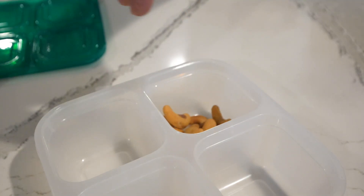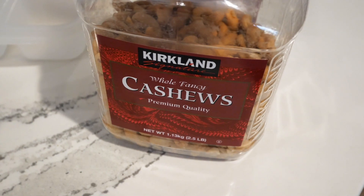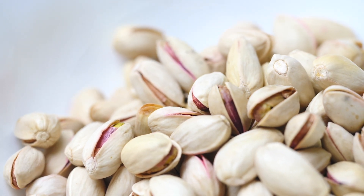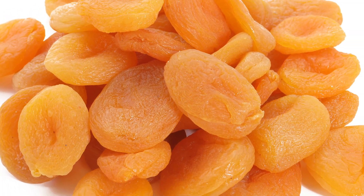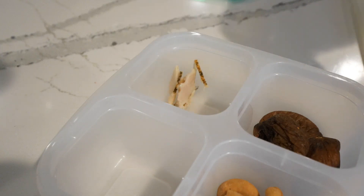The first compartment I put nuts — typically cashews, but I also like almonds or pistachios. The second compartment I'll put an unsweetened dried fruit, like figs, apricots, or pineapple.